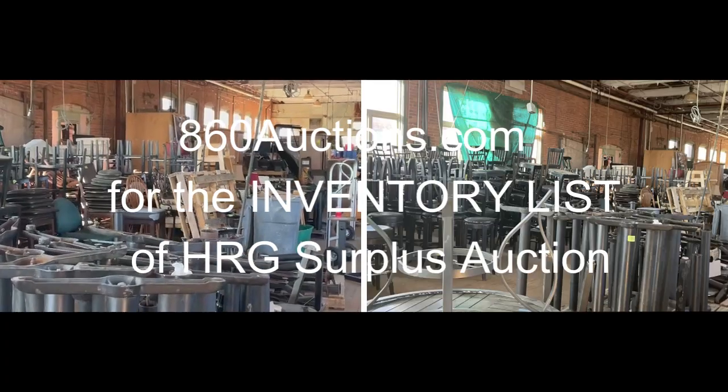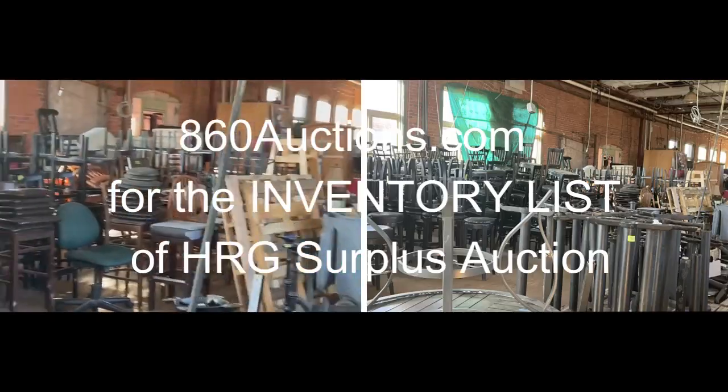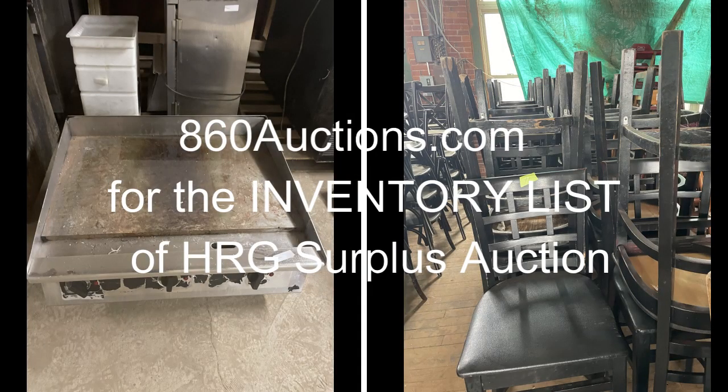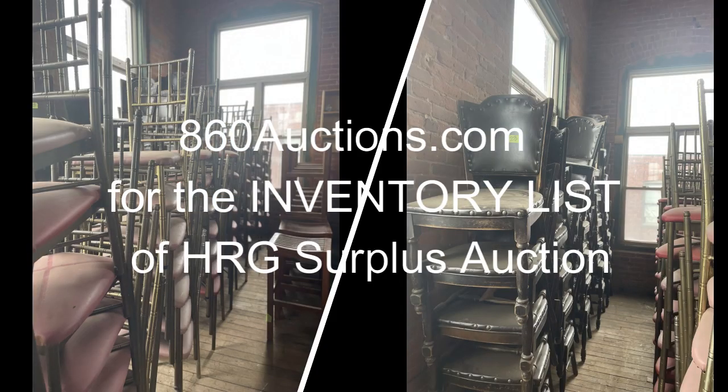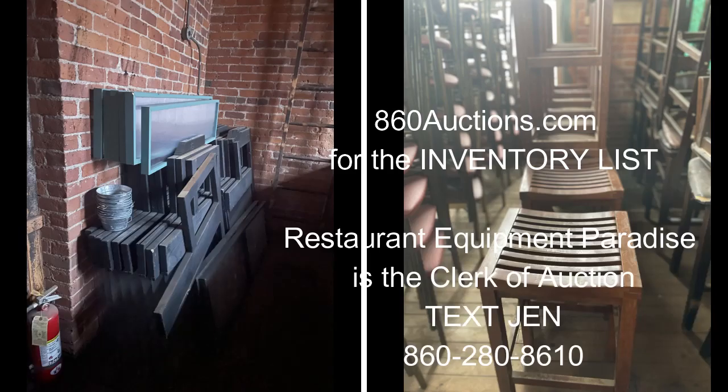Tuesday from 8:30 to 10 is Preview, where you can look at the items, register, and bid absentee or live. You can text a bid to Jennifer Swerdlick at 602-808-610.